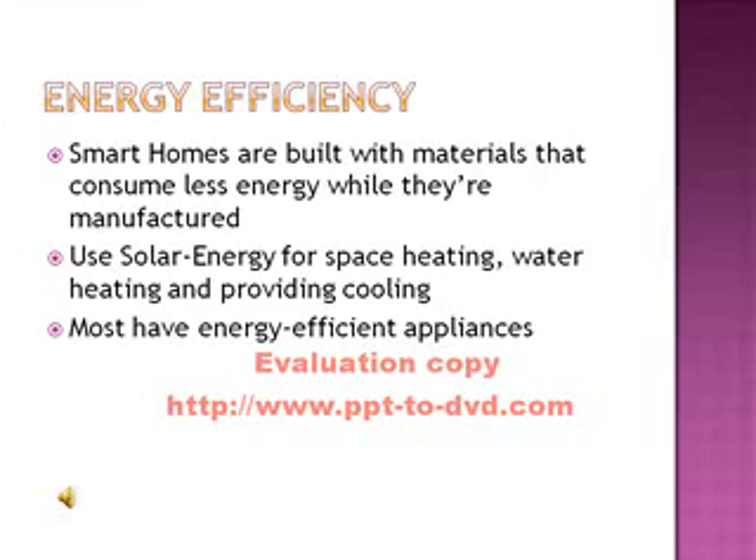To make the home more energy efficient, smart homes are built with materials that consume less energy while they're manufactured. They use solar energy for space heating, water heating, and providing cooling. Most also have energy efficient appliances.